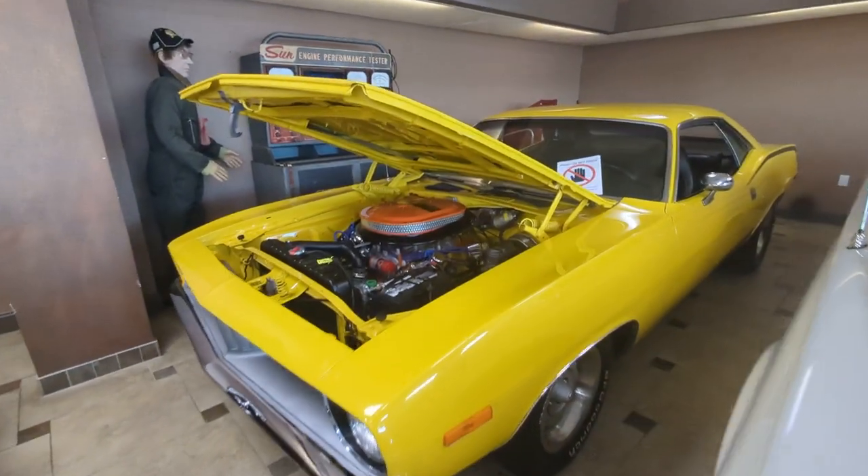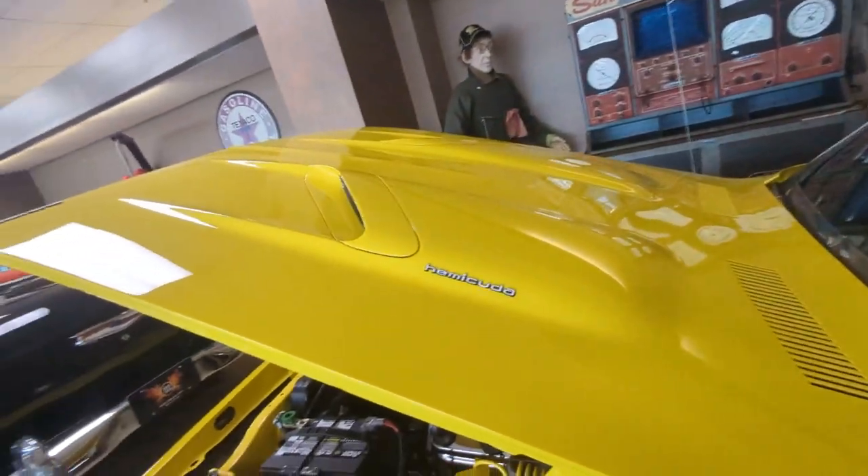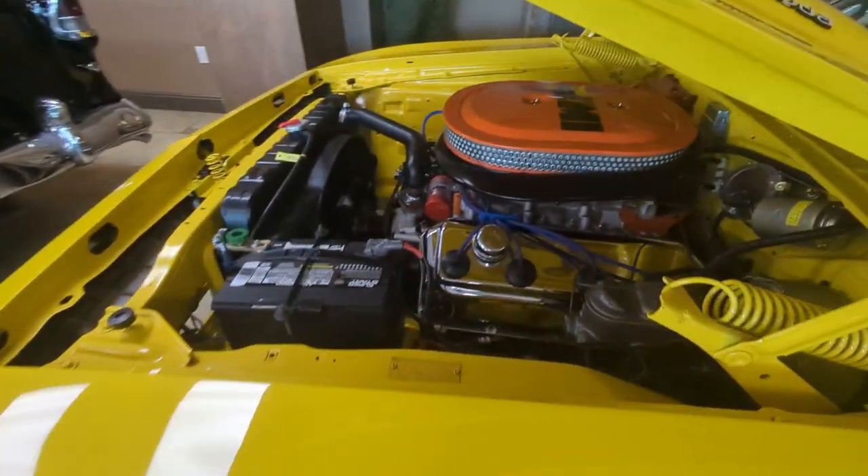Very cool. I believe that's a Barracuda — a Cuda. Let's see... it's a Hemi Cuda. There's the Hemi right there.